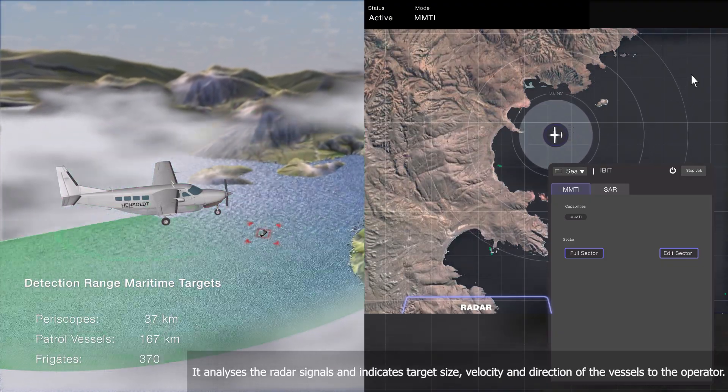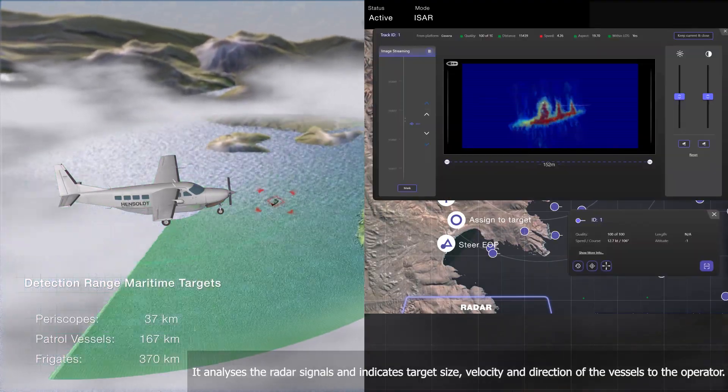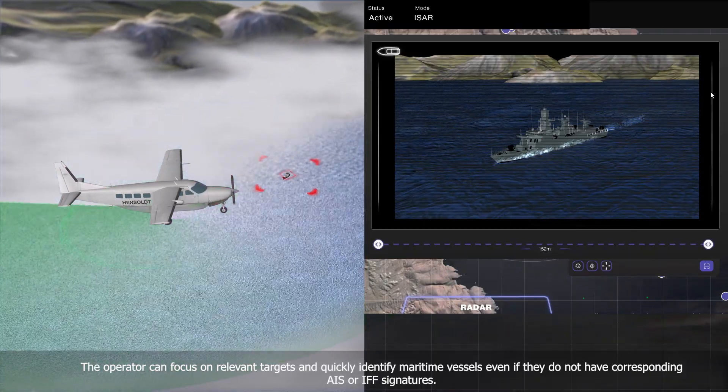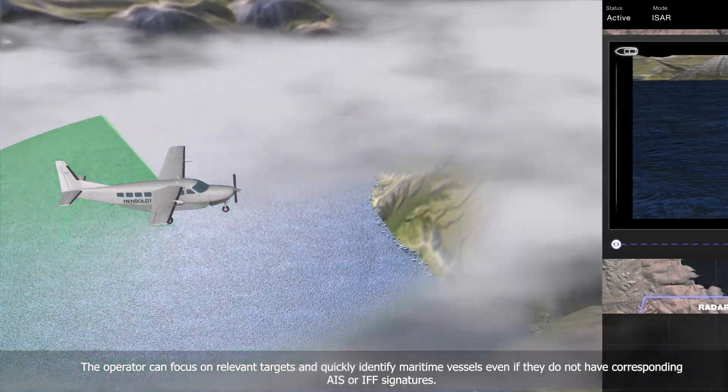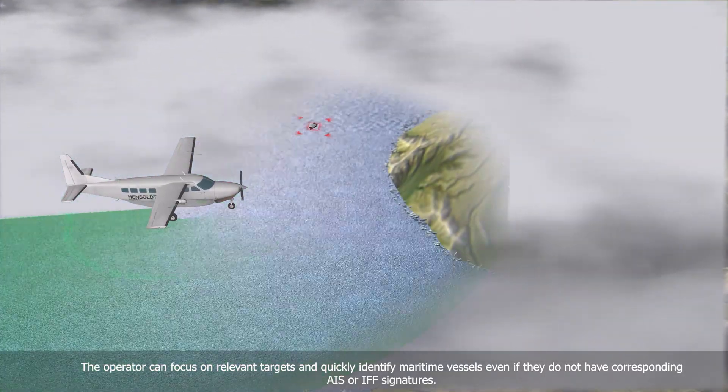It analyzes the radar signals and indicates target size, velocity and direction of the vessels to the operator. The operator can focus on relevant targets and quickly identify maritime vessels, even if they do not have corresponding AIS or IFF signatures.